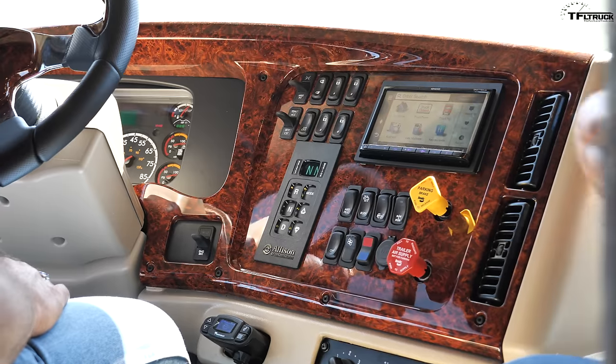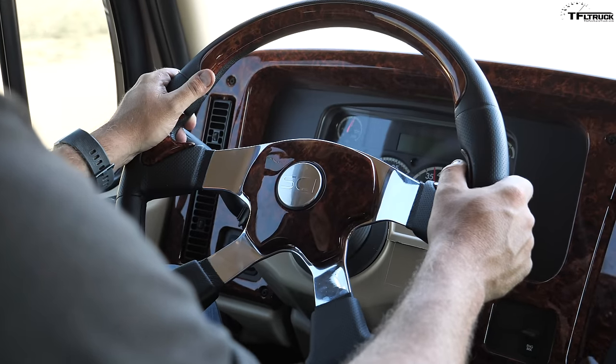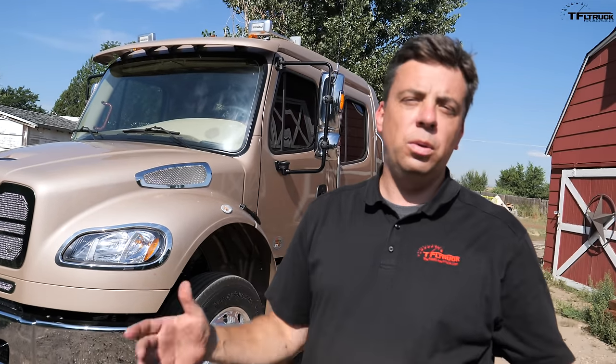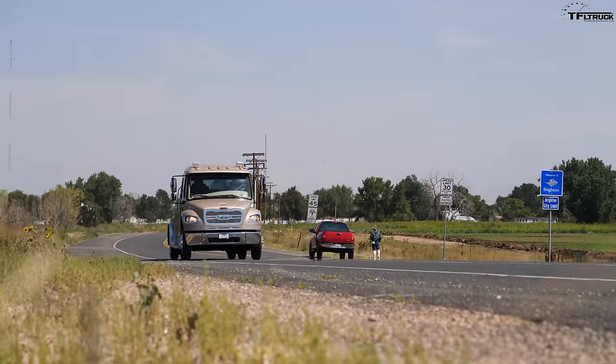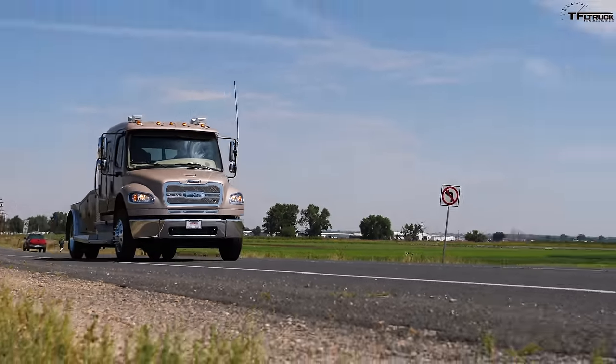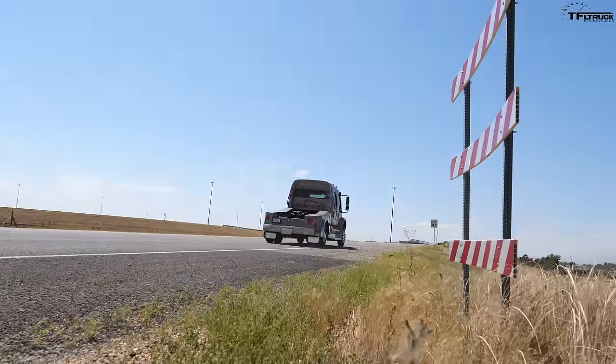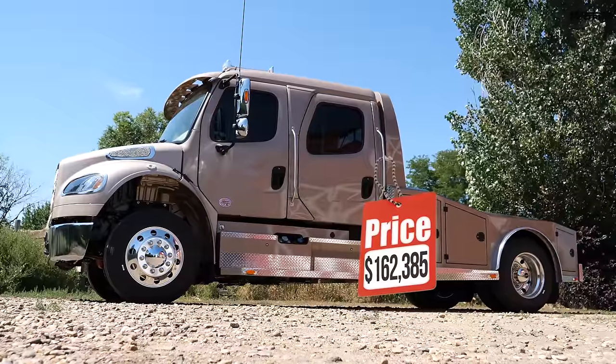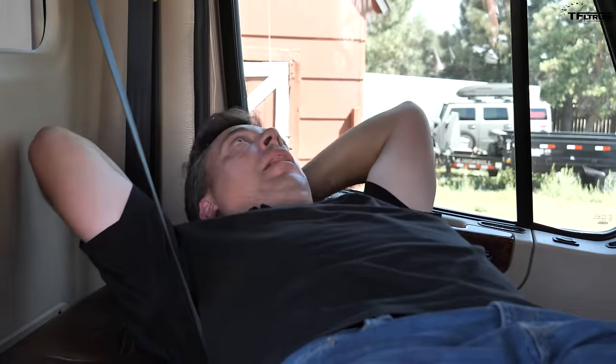Trucks are getting larger, more luxurious, and more expensive every day. But I found the truck that will put any luxury one-ton dually truck to shame. This is also the most expensive truck that's not an RV that we have ever reviewed — it retails for just over $162,000. At the end of this video, I'm going to take it for a ride and show you the coolest feature on the inside that no other dually has.